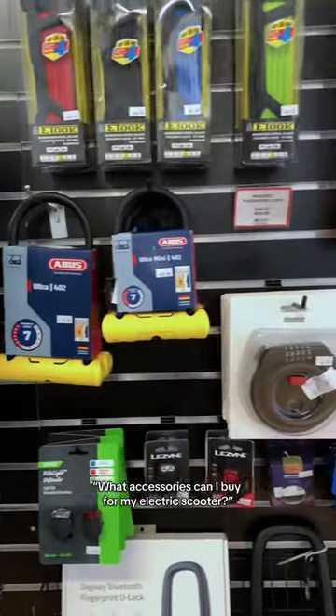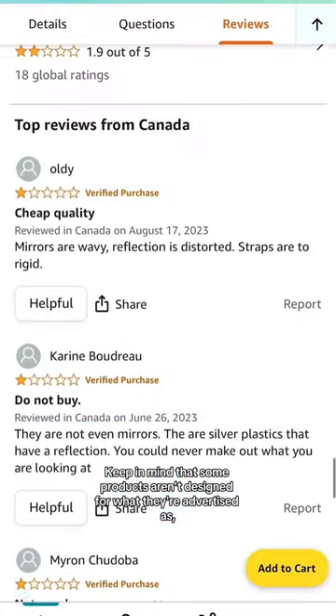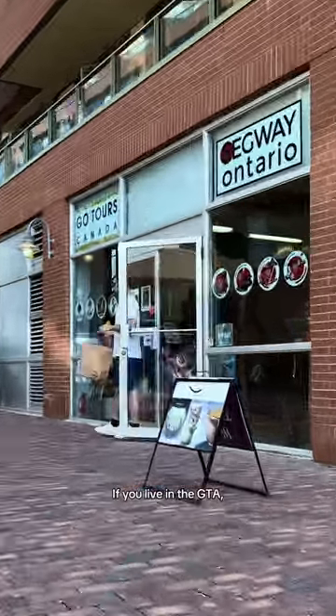What accessories can I buy for my electric scooter? This is a great question considering how many different ones there are. Keep in mind that some products aren't designed for what they're advertised as, so it's best to check out the reviews online.